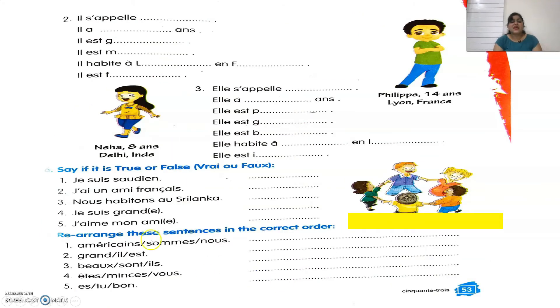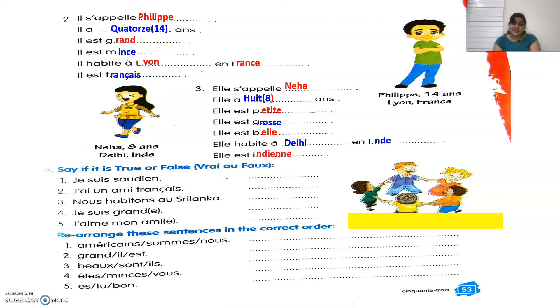Second, describing the boy: Il s'appelle Philippe. Il a quatorze ans. Il est grand. Il est mince. Il habite à Lille en France. Il est français. Third, describing the girl: Il s'appelle Neha. Il a huit ans — she is eight years old. Il est petite. Il est grosse. Il est belle. Il habite à Delhi en Inde. Il est indienne.